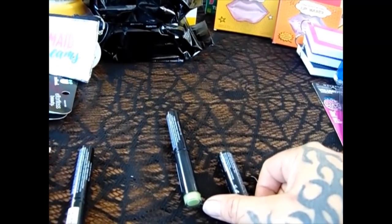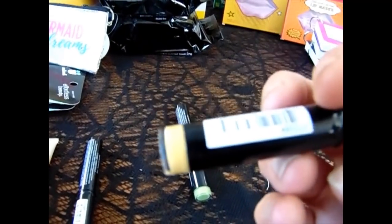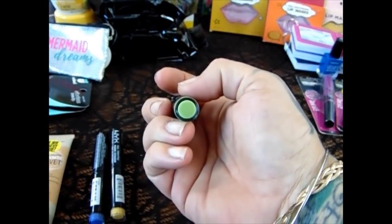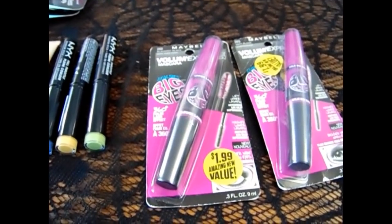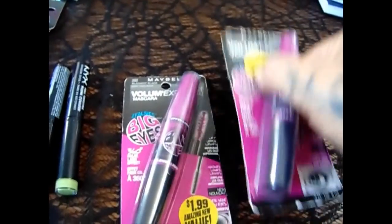We all know Rhiannon likes the bold, primary colors. This shadow stick is in a yellow color and then there's a very pretty lime green. She did swatch these and they are very true to color. Then they have the Maybelline Volume Express mascara in the Falsies Big Eyes, and I did pick it up for each girl in the blackest black. So each one will have one of those.